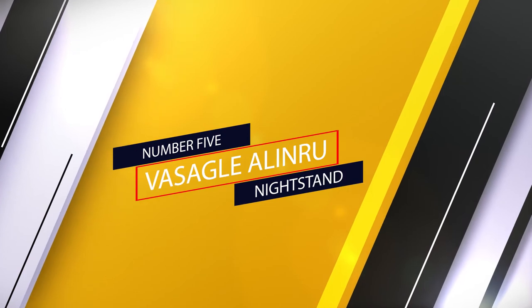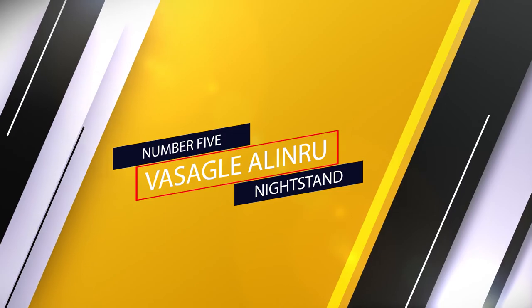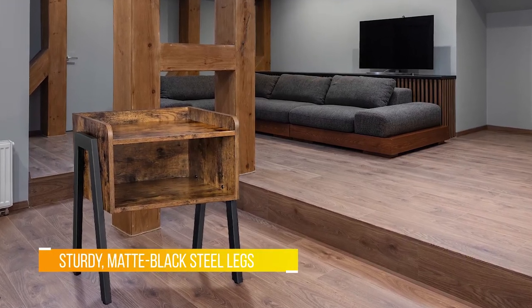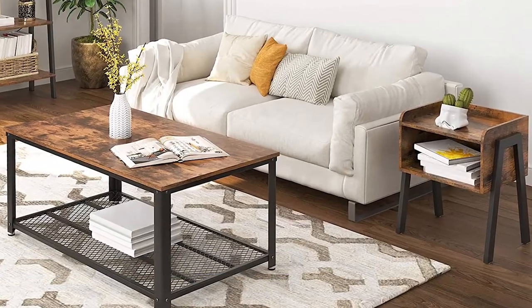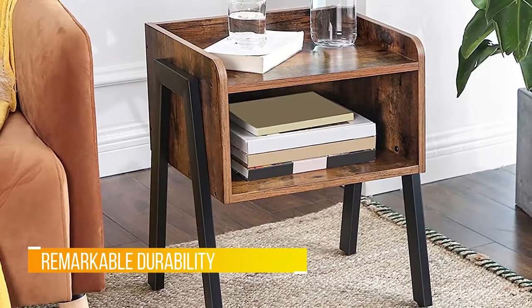Number five: the VASAGLE ALINRU Nightstand. One reviewer describes the look of this nightstand as a cool rustic industrial style with an interesting design. However, dozens urge future buyers to read the dimensions of this nightstand, as it is smaller than most.